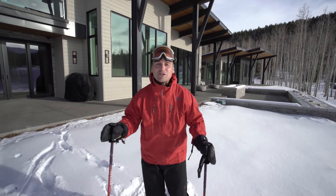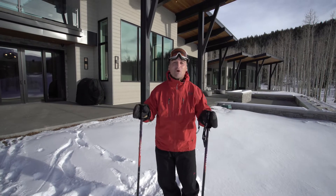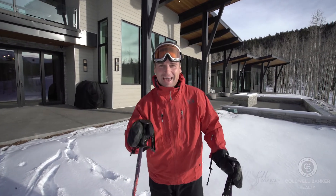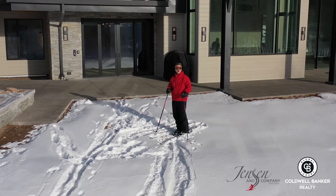Location, design, luxury — it all came together to create one of the highest-priced homes in Utah, and it sold before it was even completed. It's all thanks to the Brad Jensen team. Give them a call and see how they can help you.